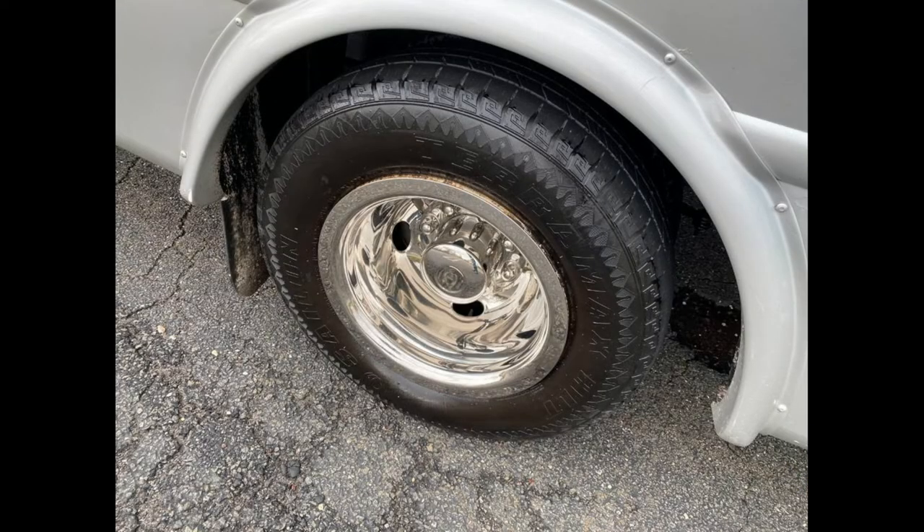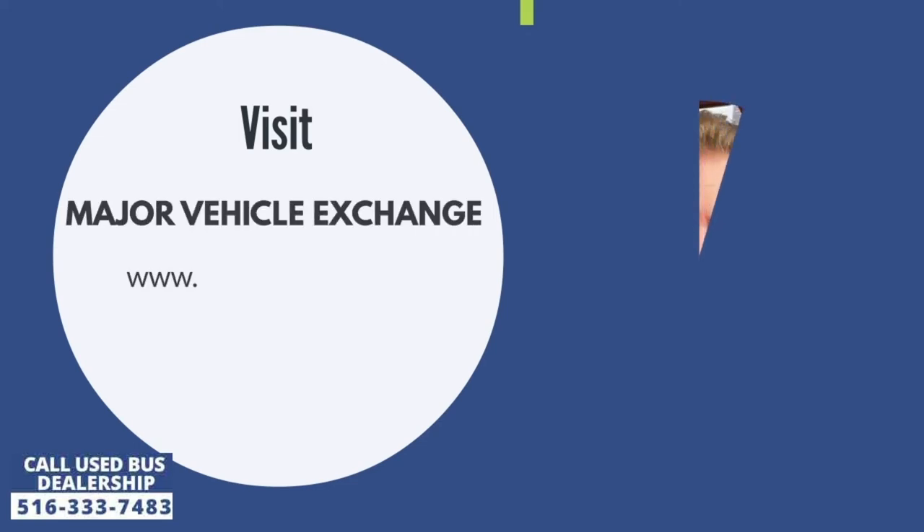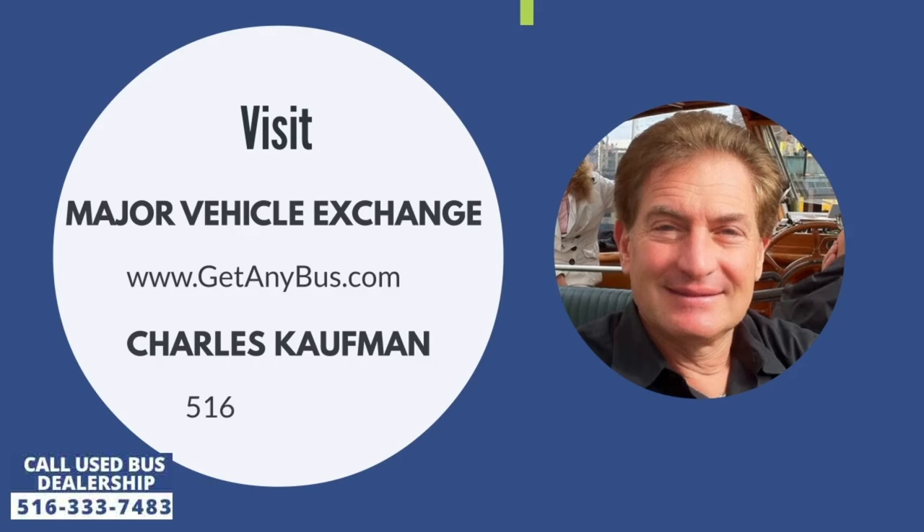For more information, visit Major Vehicle Exchange at www.getanybus.com and call Charlie at 516-333-7483 today.